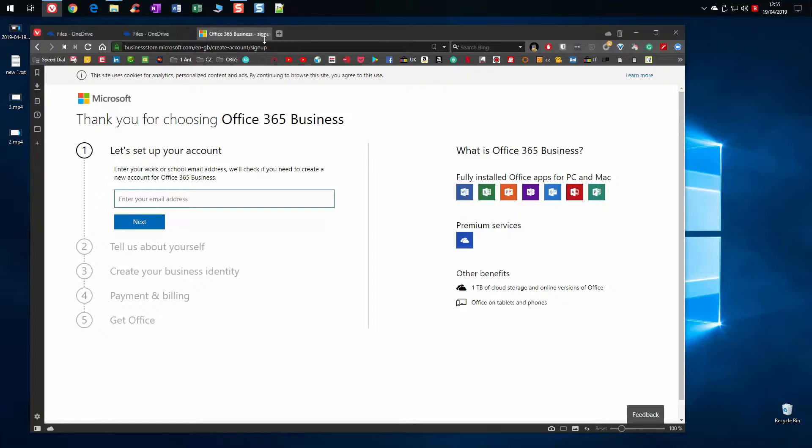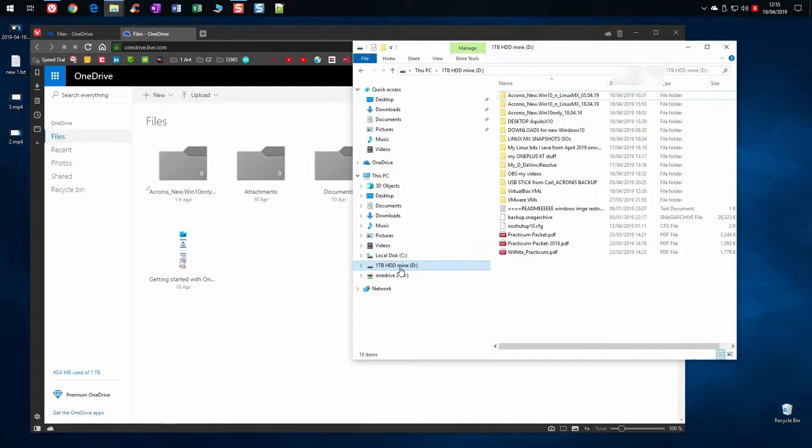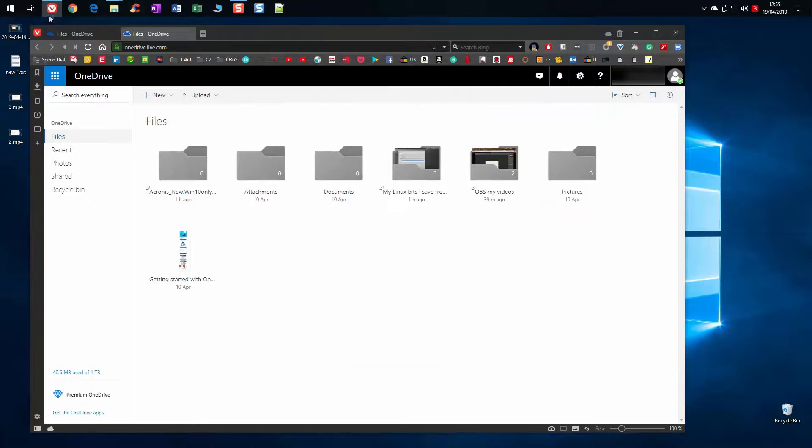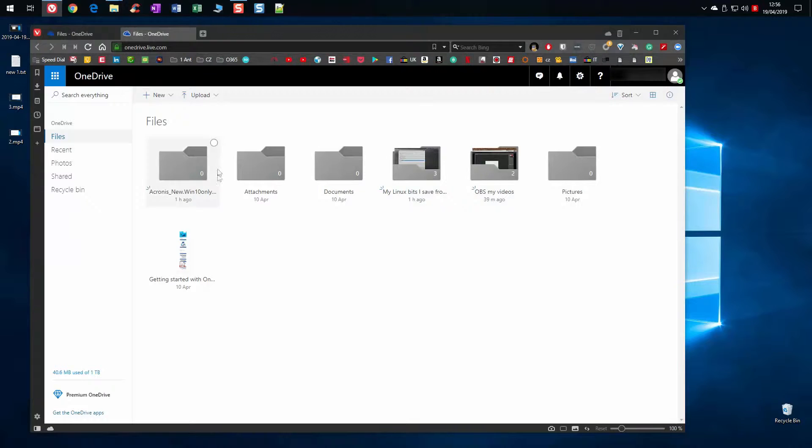I had a problem with my external five terabyte hard drive. I've recovered most of the stuff using Recuva from Piriform, so I've got most of my files back. I've now stored them onto a one terabyte spinning disk drive which is quite reliable at the moment, but I don't want to rely on that forever. So let's jump into the actual purpose of the video.